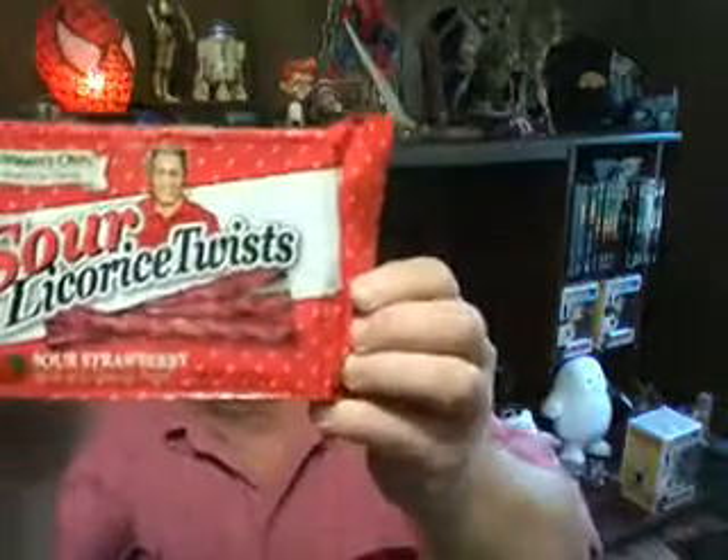We have sour mango, sour lemon, and sour apple. If you know the brand, all the profits go to charity, which is a very awesome thing. They're made with organic sugar, everything in them is organic, and they all come from Mexico. There are seven different kinds: black, pomegranate, strawberry, sour apple, sour strawberry, sour mango, and sour cherry.